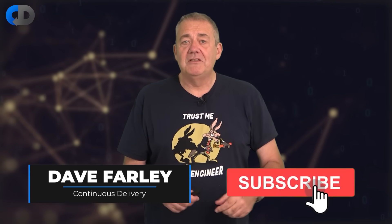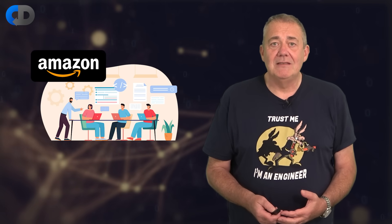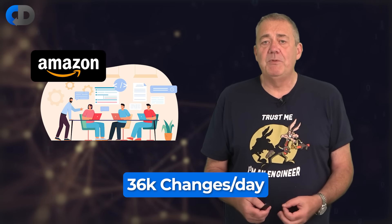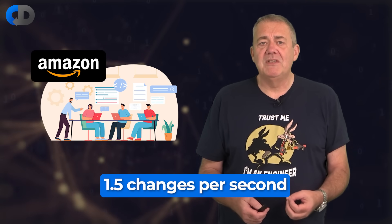Welcome to my channel. If you haven't been here before, please do hit subscribe. And if you enjoy the content today, hit like as well. Amazon is one of the most successful companies in the world and produces software at a staggering pace. Amazon deploy change into production more than 136,000 times per day. That's more than 1.5 times per second.